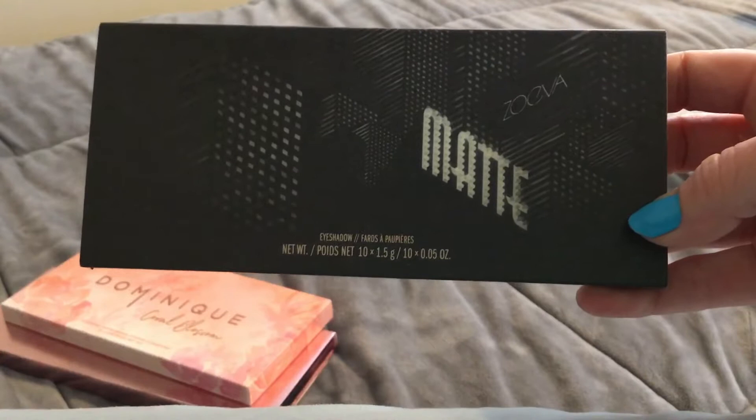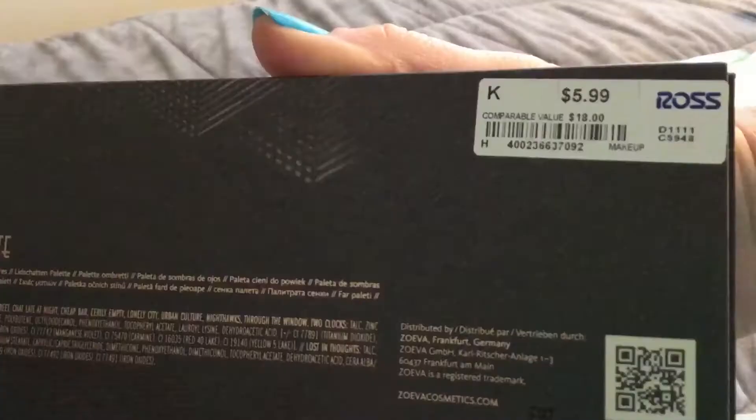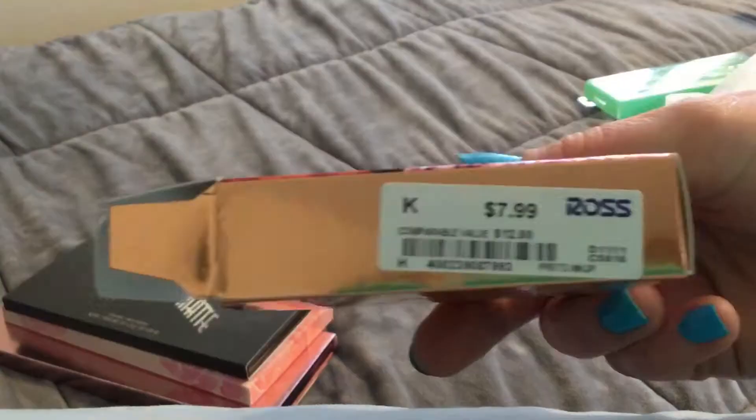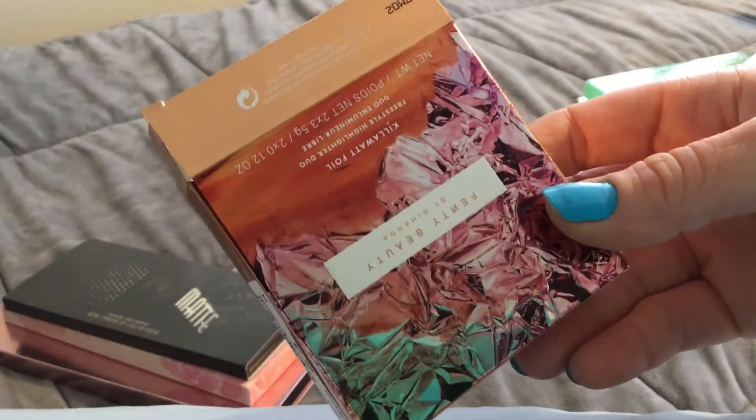I've never seen Dominique Cosmetics before so I'm really excited. I also found some Zueva makeup — not sure if I'm pronouncing that correctly but I think so. They actually have quite a bit of this now; I haven't seen it before either. It was $5.99 for the basic matte palette. These are at Ross and some are at TJ Maxx. The Fenty Beauty Killawatt Foil was $7.99.